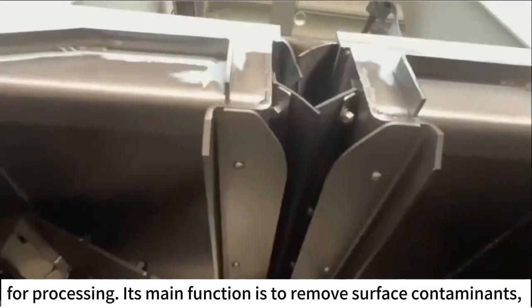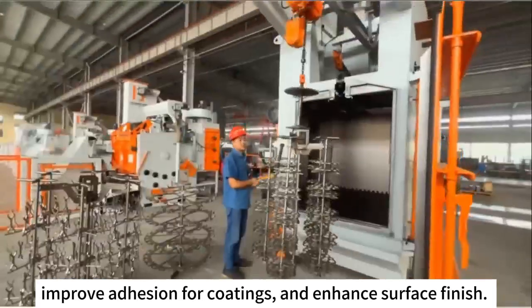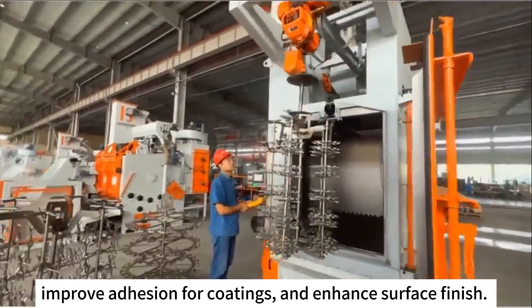For processing, its main function is to remove surface contaminants, improve adhesion for coatings, and enhance surface finish.